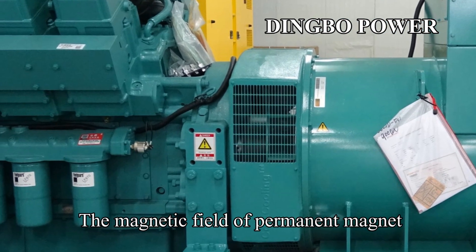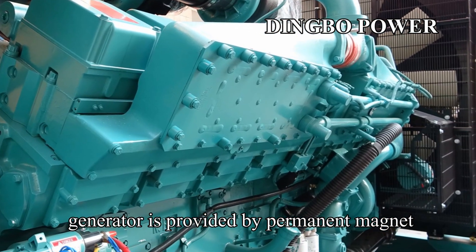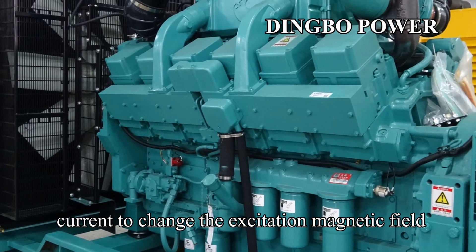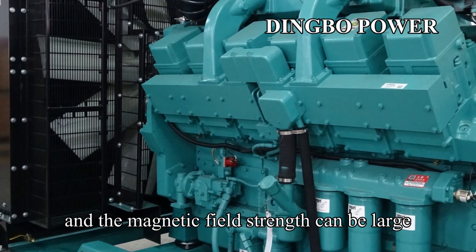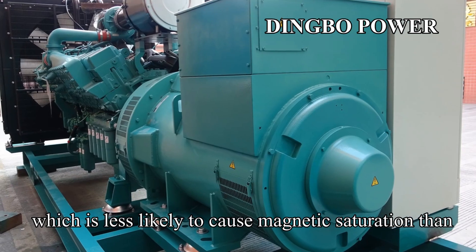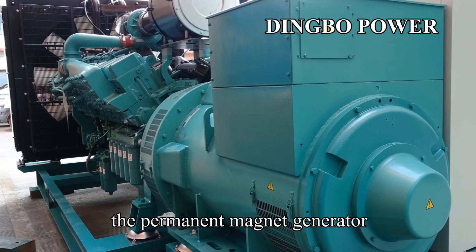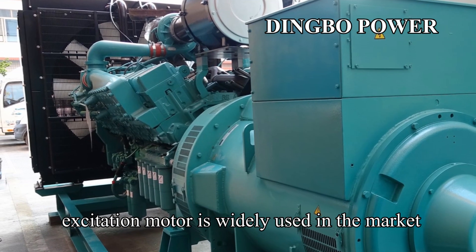The magnetic field of a permanent magnet generator is provided by the permanent magnet. The excitation generator can change the excitation coil current to change the excitation magnetic field, and the magnetic field strength can be large and controllable, which is less likely to cause magnetic saturation compared to the permanent magnet generator. Therefore, excitation motors are widely used in the market.